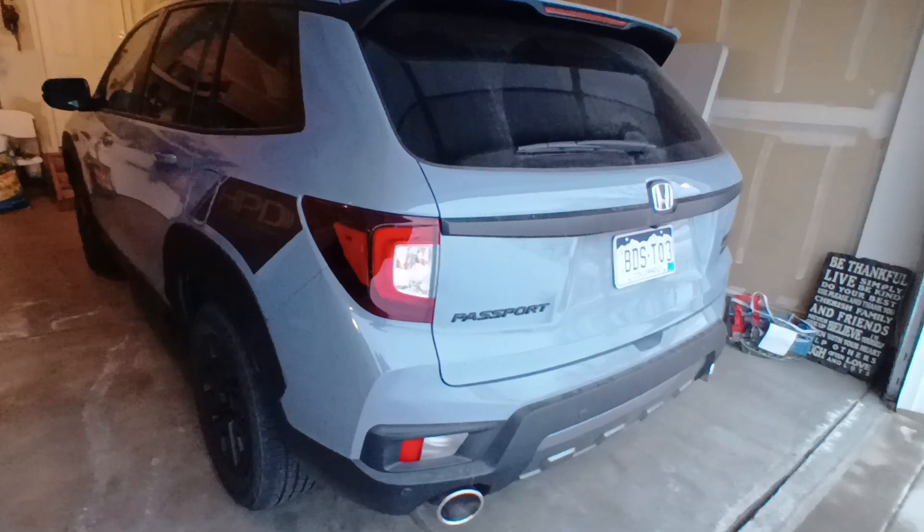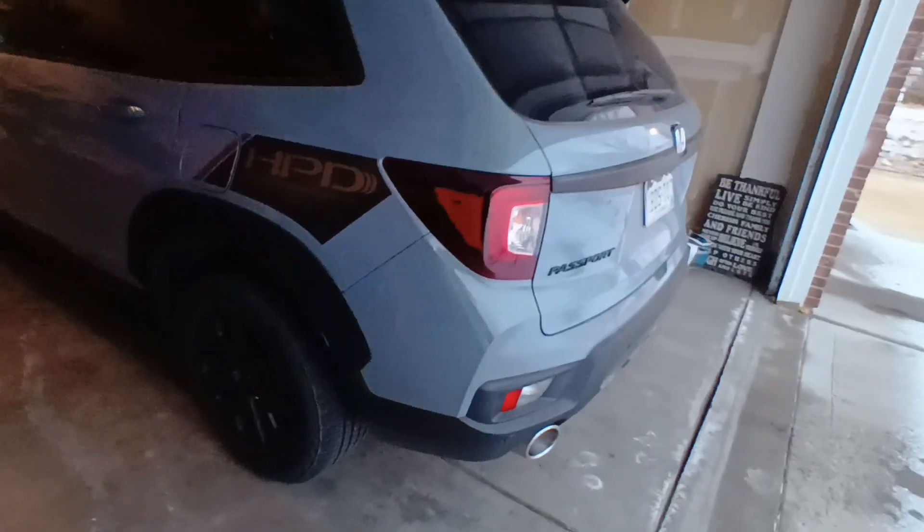Once again, this is a loaner from Fowler Honda. They've been super good at taking care of me with loaners, with all the fiascos I'm having with my Honda Pilot.